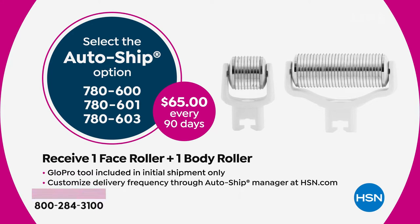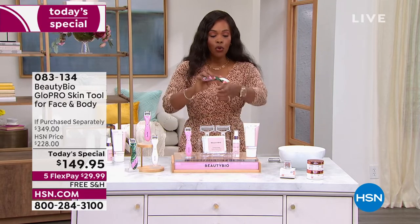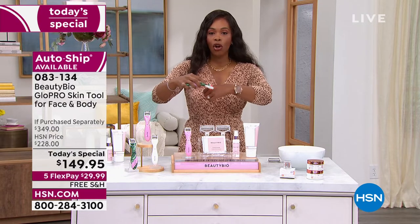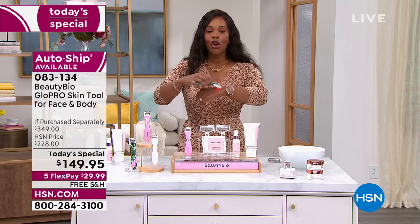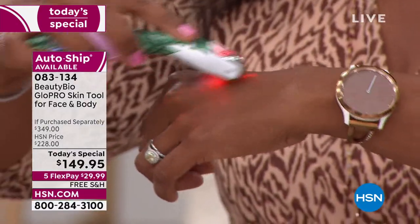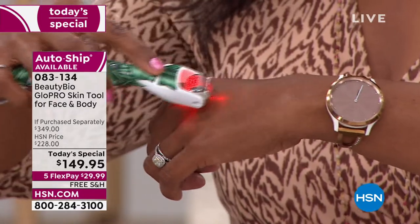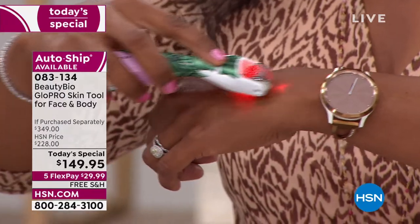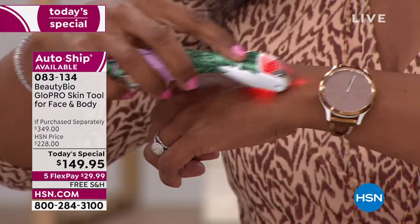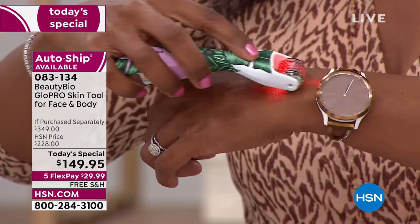I do suggest getting on auto-ship because once you see the difference this makes in your skin using it only a few times a week, you will see. This is for all skin types and all skin tones. No worries when you hear micro-needling — it's not going to hurt. It's actually something you'll look forward to doing. Five flex pays of $29.99, with free shipping today.